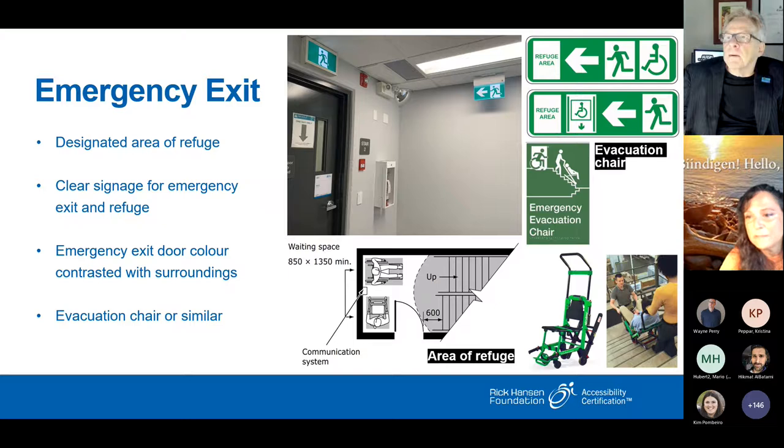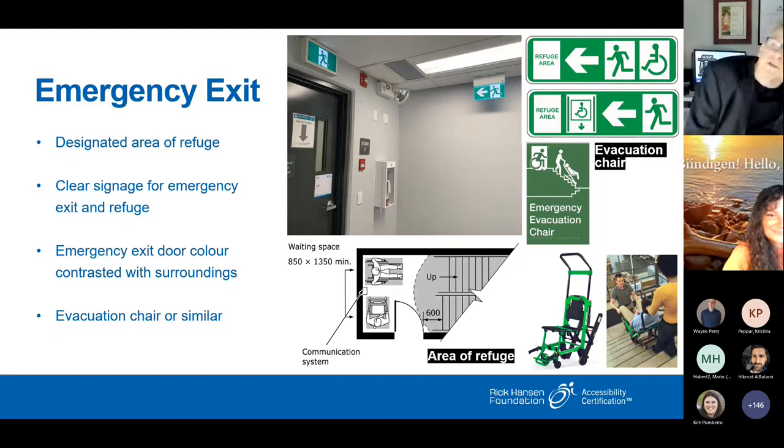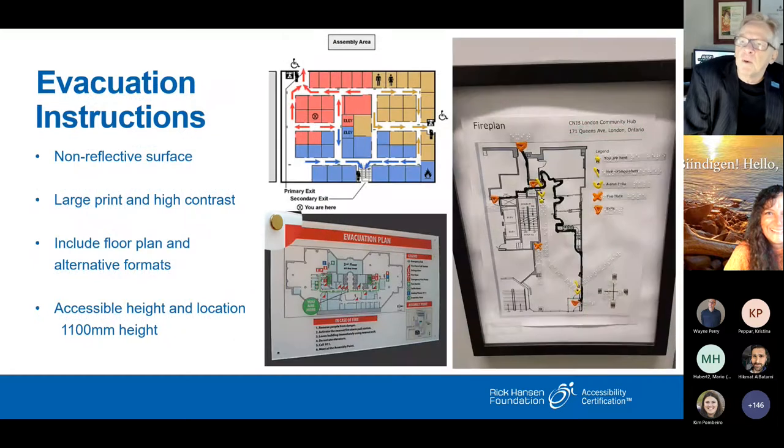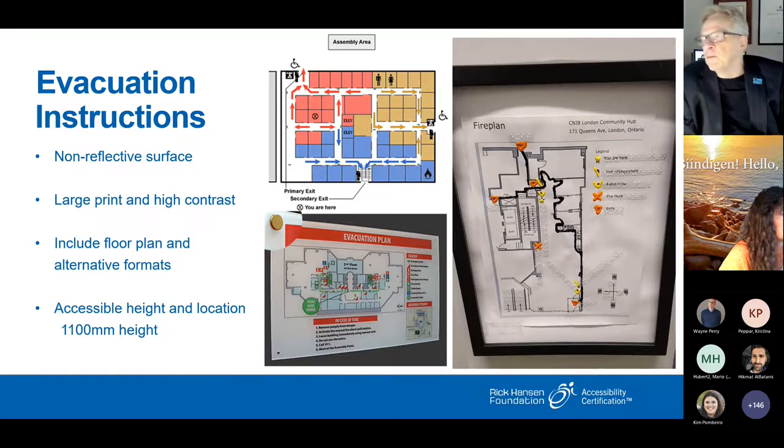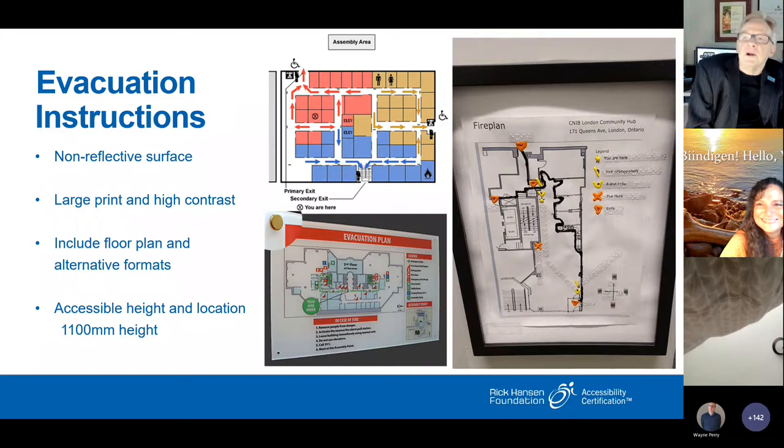Evacuation signage has to be bigger than we're currently doing — high contrast, non-reflective surface, center-line height of 1,200 millimeters. And by painting nosings and handrails in photoluminescent paint — glow-in-the-dark paint — you create a dramatically visible safe staircase. It's literally a can of paint on the nosings and the lines. It used to have to be painted green but now it's clear paint, so interior design doesn't object.